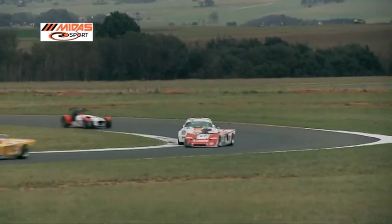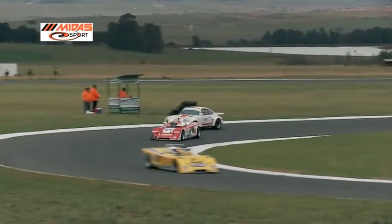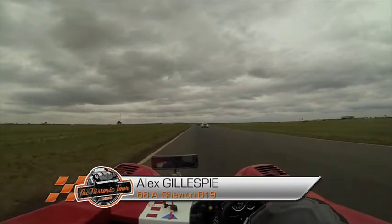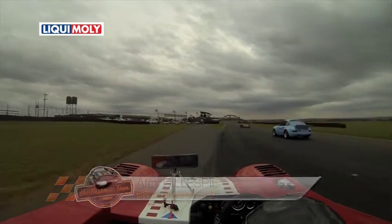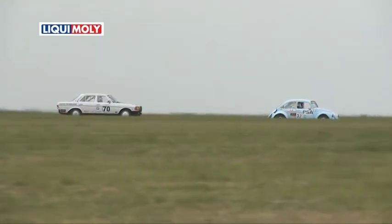Jenkins holds on to the lead and it's a fairly sedate start for most of the field, bearing in mind they have to make it to the end of the two hours. Barinelle and his Datsun lead the VW Beetle with Alan Poulter at the wheel, and Kubis Brits in the Porsche 924 makes a move around the outside of Turn 1. At the front, it's still Jenkins, followed by Gillespie, with the Porsche of Dino Scribante right on his tail. The baby blue Beetle with Alan Poulter passes the Mercedes with Jose Vazquez at the wheel.